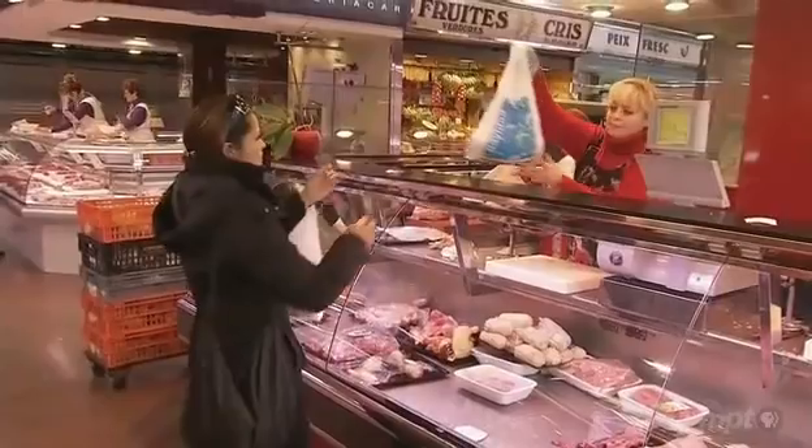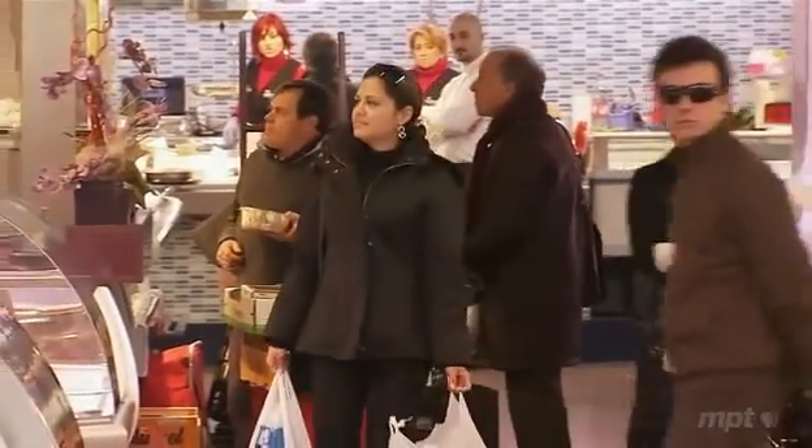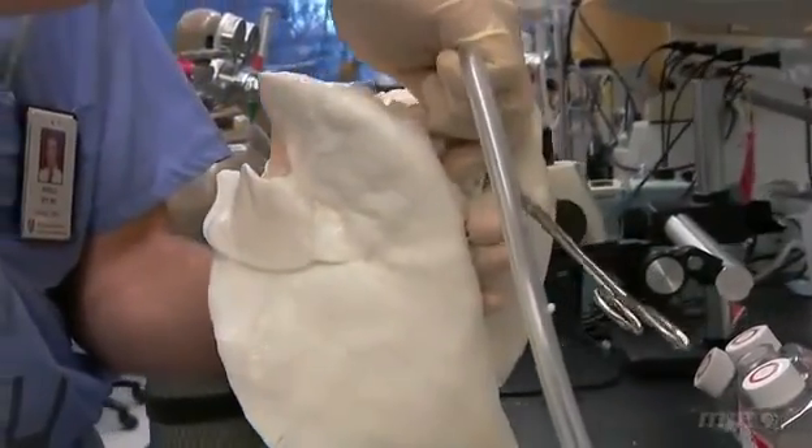Indeed, four days after surgery she was home. More than a year later, Claudia is living a normal life, free of the fear that she will reject her new body part. She says she feels like the transplant is not from the body of another person — it's hers. That sense of ownership might soon be crucial to organ recipients, because their scaffolds might not come from a person at all.